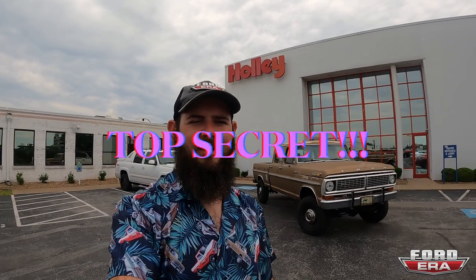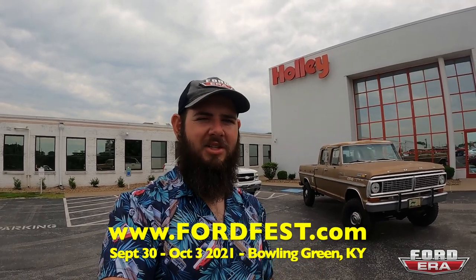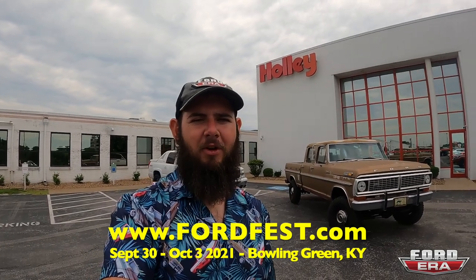We just wrapped up at Holley - hope you guys enjoyed the tour. There was a lot of stuff we couldn't show because of R&D and top secret stuff, but overall it was great. Holley has Holley Ford Fest coming up in September and I'm going to be attending. If you haven't checked that out yet, go to fordfest.com for all the info. As always, like the video if you can, subscribe to the channel if you like the content, and drop any questions or comments down below. We'll catch you in the next one.